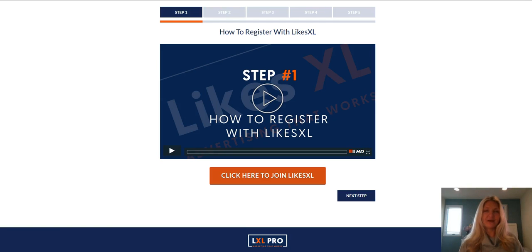Hi there, my name is Lori Petrocino. If you are on this page, someone shared the LikesXL business with you and you want to move forward. In these videos I'm going to show you step-by-step how to register with LikesXL and how to set up your business. There are steps one through five and I'm going to walk you through it very simply.